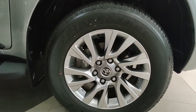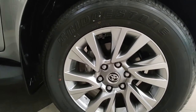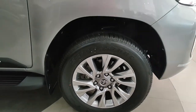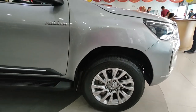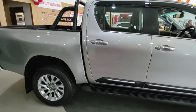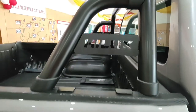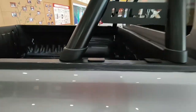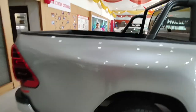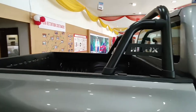The wheel size is humongous at 18 inches, with a design reminiscent of the Fortuner. The tyre profile is 265/60R18, which seems adequate for this muscular car. It gets a side step — definitely required since it takes a lot of effort to get in given how tall it is. This is part of Toyota's accessory kit called the 'Stylish Bar.' As an accessory, the top of the trunk also gets a matte carbon black finish.